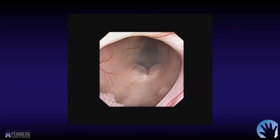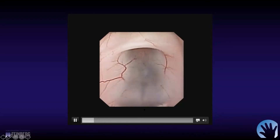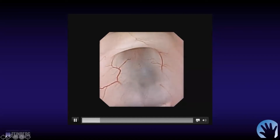It becomes apparent very quickly. You can see the mammillary bodies right here as we get things stabilized. Here's the floor, the tuber cinereum, the infundibular recess, that pink color right here, the optic chiasm, and the suprachiasmatic recess.